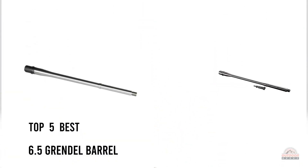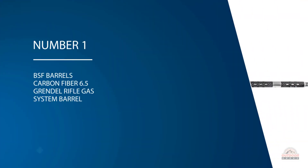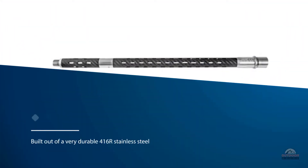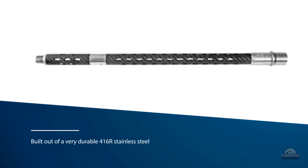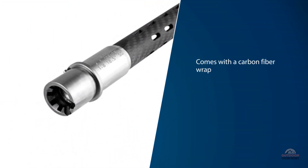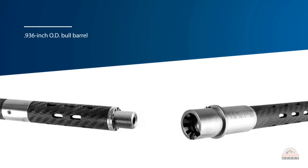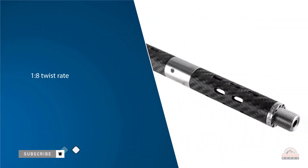If you are looking for the best 6.5 Grendel barrel, here is a collection you have got to see. Number one, most popular: BSF Barrels Carbon Fiber 6.5 Grendel rifle gas system barrel. The BSF Barrels carbon fiber 6.5 Grendel 18-inch barrel is a match grade barrel built out of very durable 416R stainless steel. It comes with a carbon fiber wrap on the outside but is not in direct contact with the barrel itself. The inner barrel is also match grade with a 0.936-inch OD bull barrel. The 1:8 twist rate ensures the BSF can handle a variety of different bullet weights.